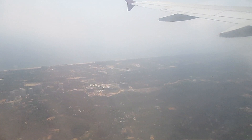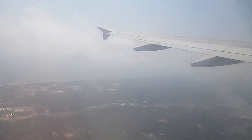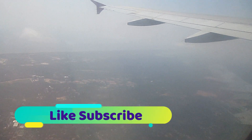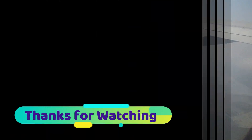Thank you very much for watching this video. Hope you liked it. Join me soon again for a trip to New Delhi from Bangalore. Subscribe, like, and share your comments. Thank you very much for watching and have a great day.